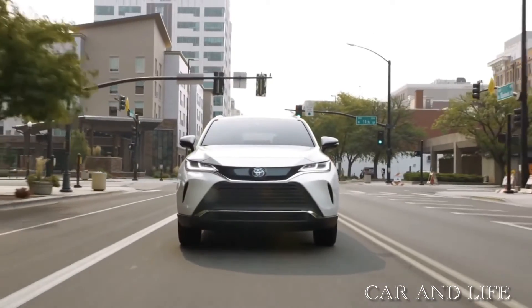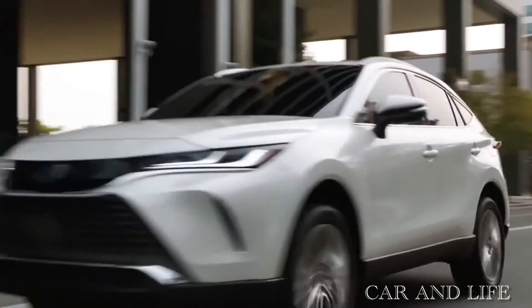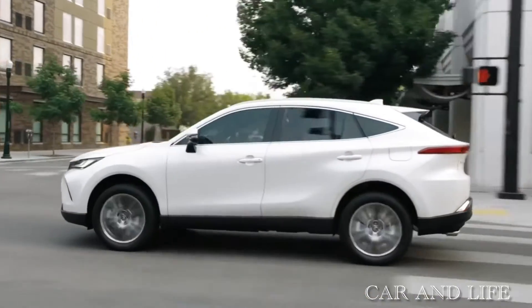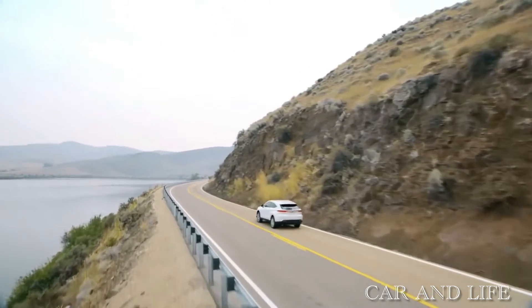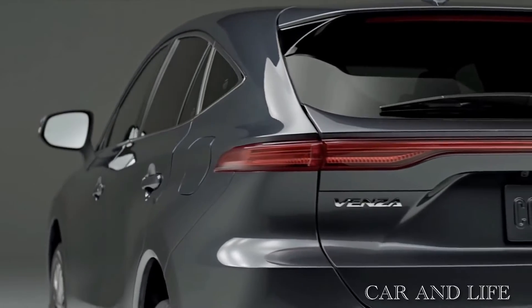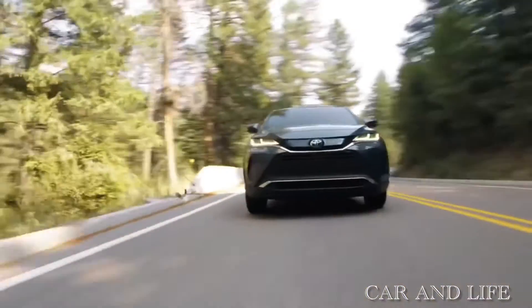The 2022 Venza is built around a version of the Toyota New Global Architecture K platform that underpins some of the company's sedans and crossovers. The Venza delivers the best of both worlds — sedan-like driving comfort and SUV versatility. It rides on a 2,690mm wheelbase, which is the same as the Toyota RAV4.